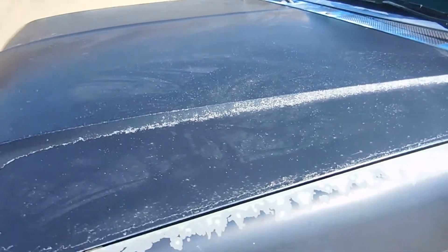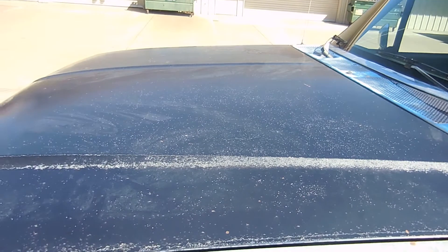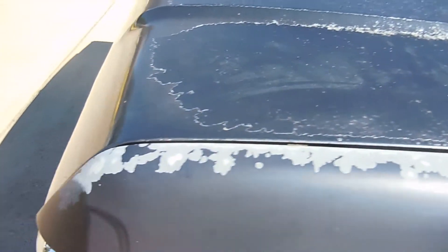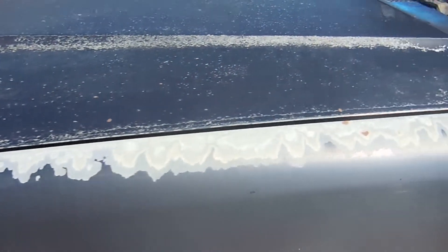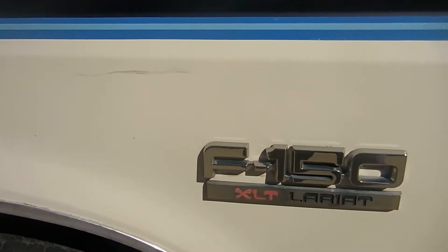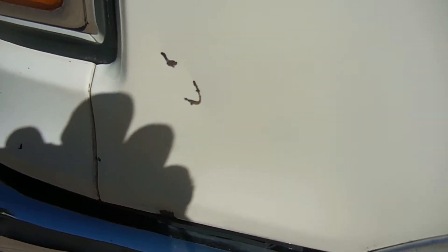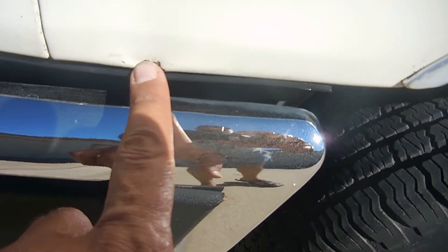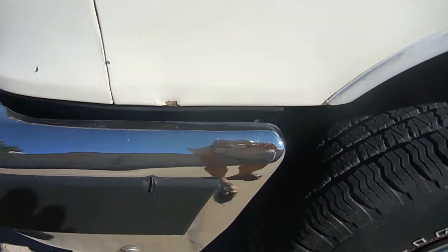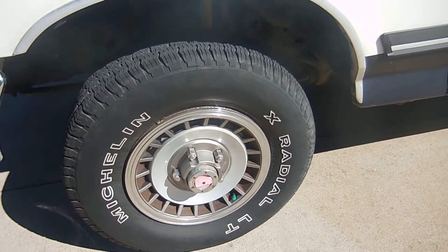On the hood you can see the clear coat is almost all gone and here we're losing paint. That'll come out with a little rub. Got a couple nicks right there — little tiny bruise right there. Good rubber, manual lock and hubs, four-wheel drive.